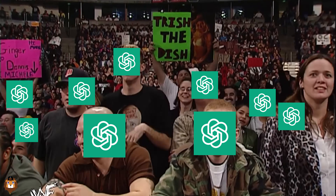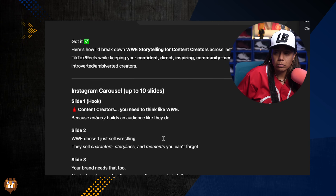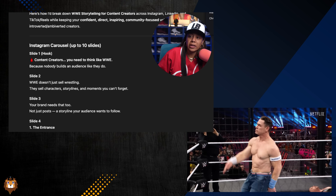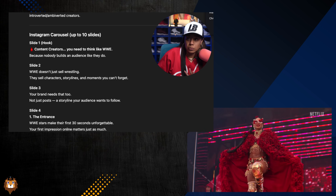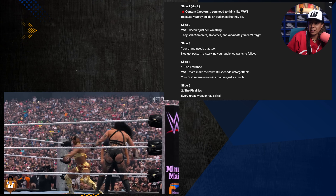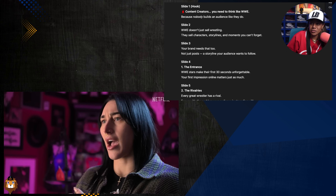The idea I gave it was WWE storytelling for content creators. And this is what it came up with. Slide one: Content creators, we need to think like WWE because no one builds an audience like they do. WWE doesn't just sell wrestling — they sell characters, storylines, and moments you can't forget. Slide three: Your brand needs that too. Not just posts, a storyline your audience wants to follow. WWE stars make their first 30 seconds unforgettable. Your first impression online matters just as much.